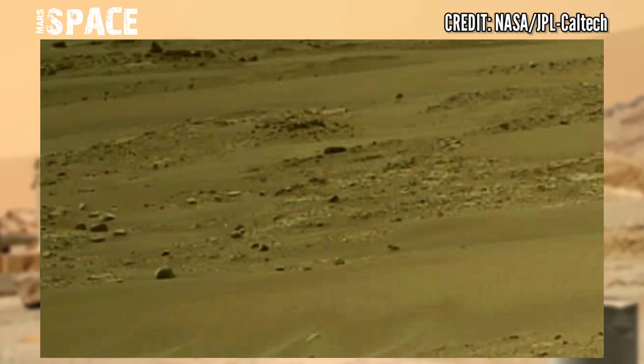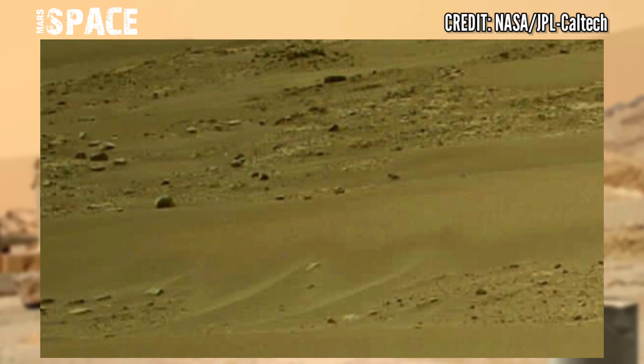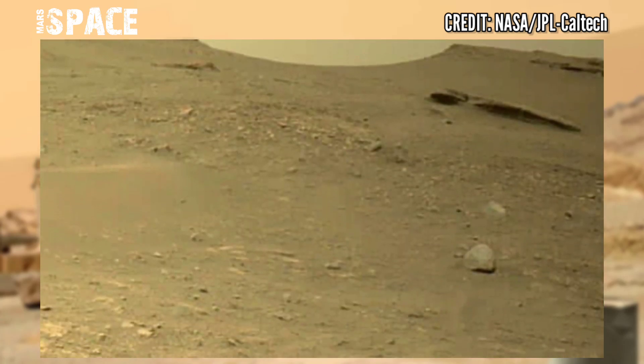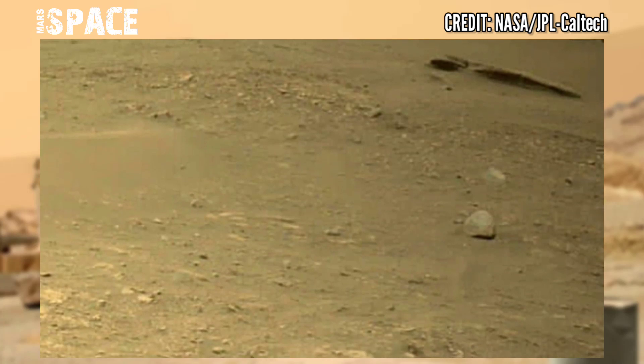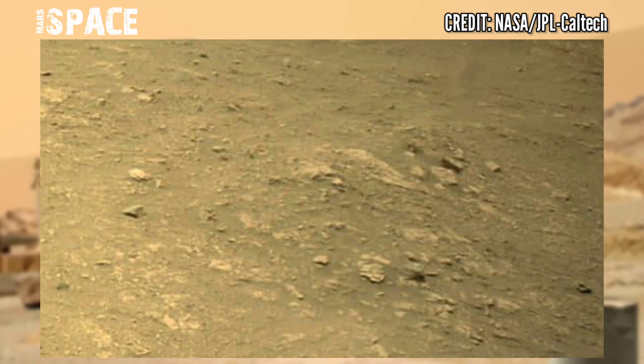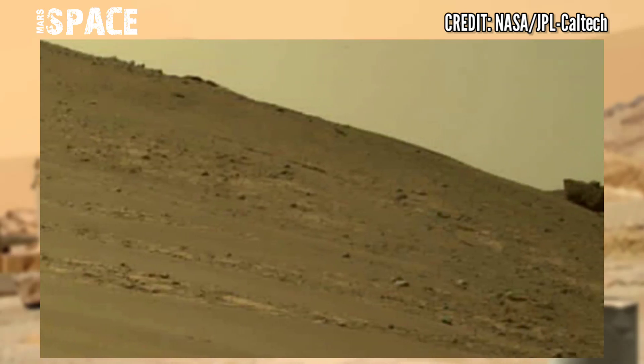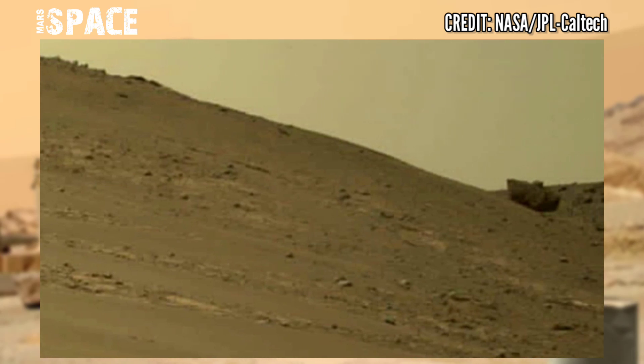Perseverance will gather samples from Martian rocks and soils using a drill core system. The rover will then store the sample cores in tubes on the surface of the red planet. I want to explain more, so stay connected with us.